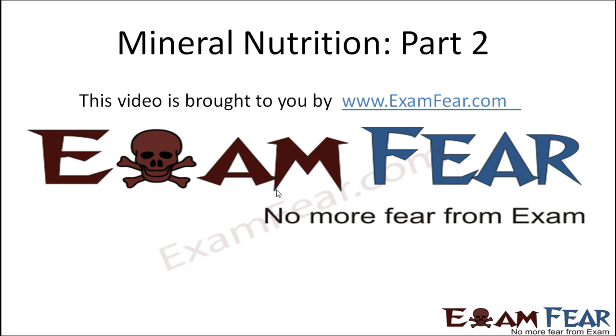Hello friends, this video on mineral nutrition part 2 is brought to you by examfeu.com. No more fear from exam.